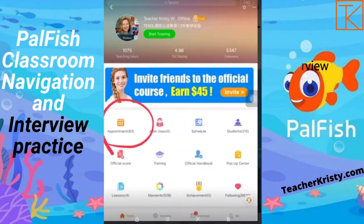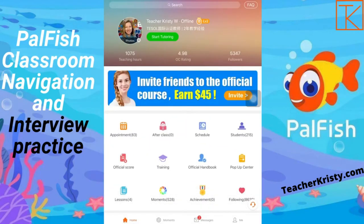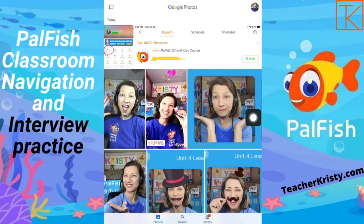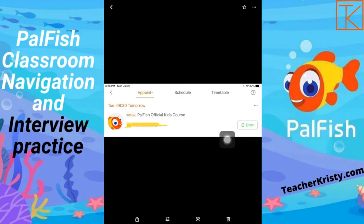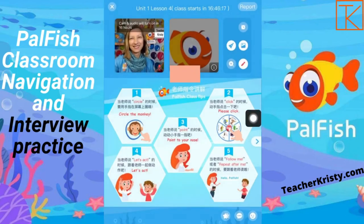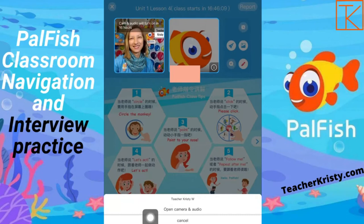Let's look at how we go into practice for your interview. You'll want to go into your appointments tab, and when you click in there it will open up to your schedule, such as this, and it will have the green enter button. This is a picture to show, but I'm covering for the privacy of my students. So when we click on the green enter button, this is what it will look like. Let's go into Powerfish — here is the Powerfish actual classroom.